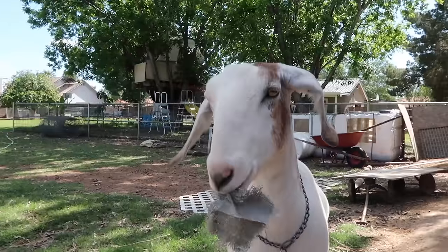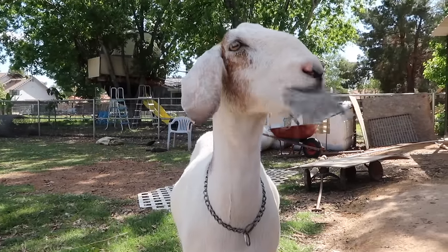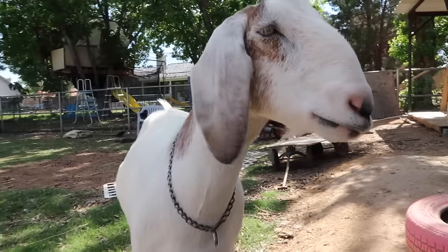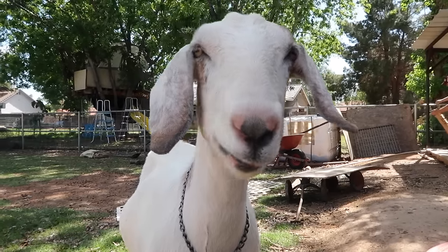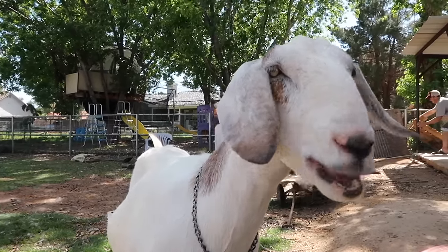What you got there, Luna? Is that yummy? It's a piece of tarp. Have you noticed? Did you actually eat that piece of tarp, Luna? You just ate a piece of plastic, Luna. How do you feel? Tell us.